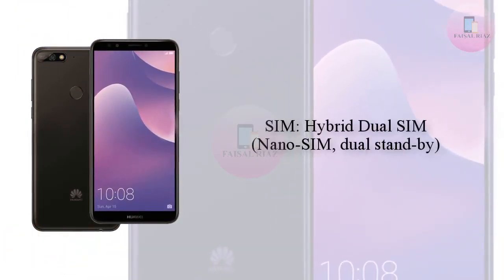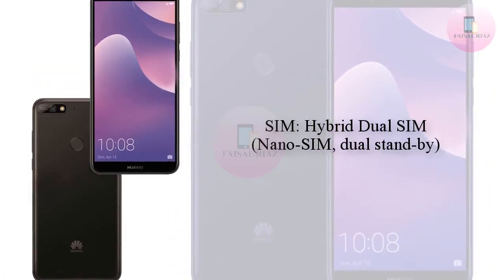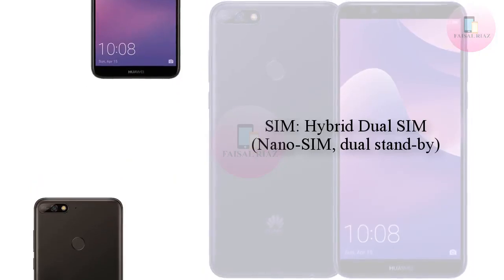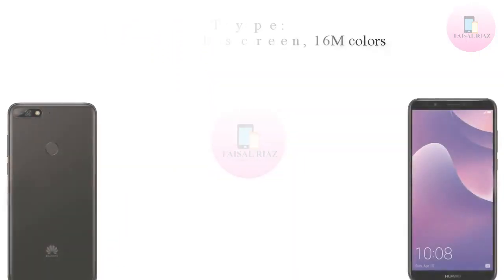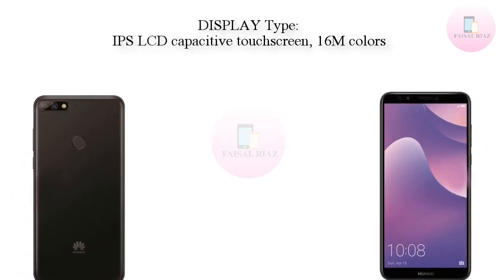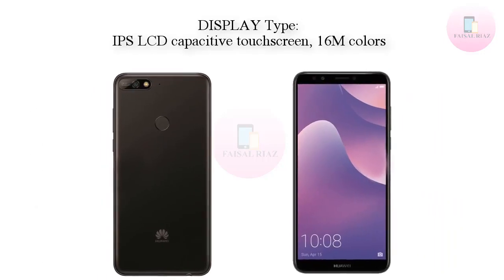As a result, and in spite of some suggestions the HUA YY9 might arrive as a replacement for the HUA YY7 2018, Android headlines can confirm this is not going to be the case. The HUA YY7 2018 will launch as a direct follow-up to last year's model.